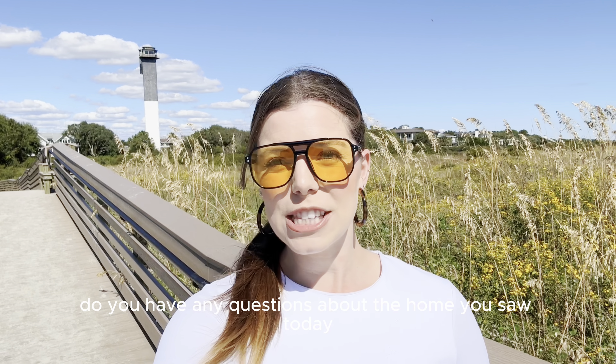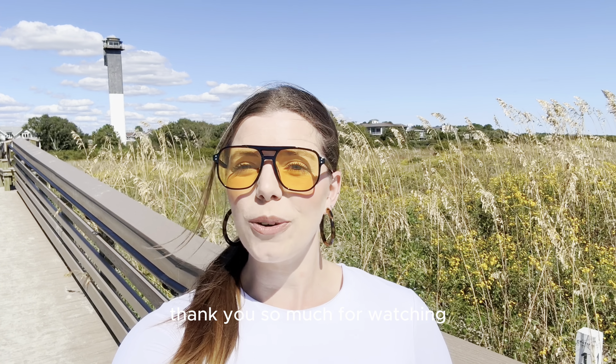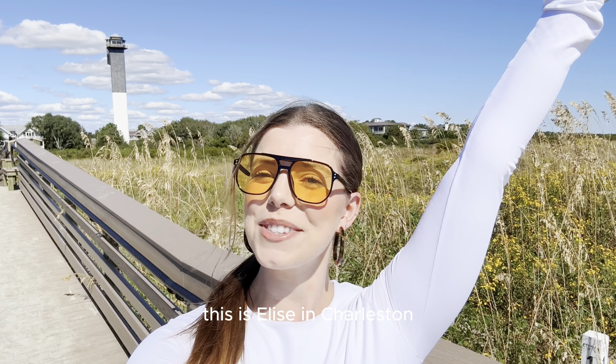If you have any questions about the home you saw today, or if you're wanting to make Sullivan's Island your home, please reach out to me, I'd love to help. Thank you so much for watching. This is Elise in Charleston.